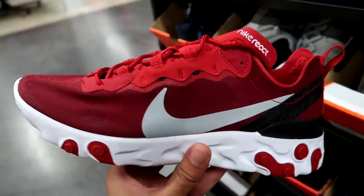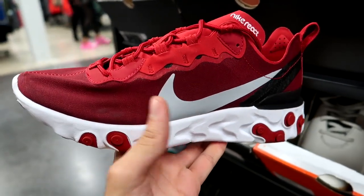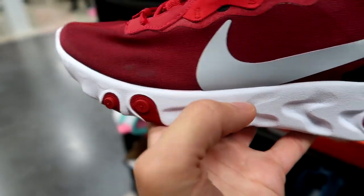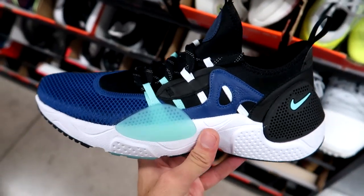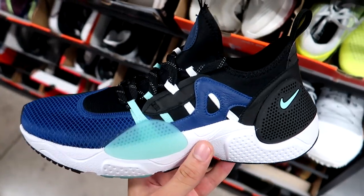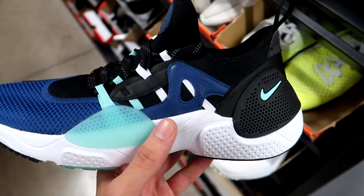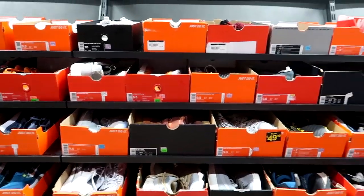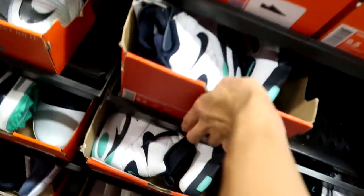I really like the way the white, black, and red work together on this — probably one of the best colorways of the Element 55 in my opinion. There's a small stain on the upper, but still that $120 price point is solid. Now into the size 10 section — the same Nike Huarache Edge sneakers we saw earlier, this time in a black and blue colorway, $50.